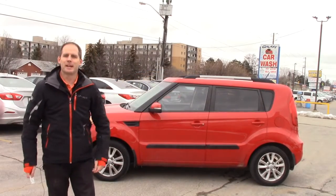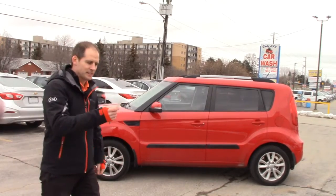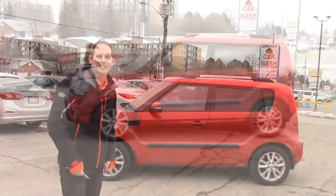Hey everybody, it's Peter from Brantford Kia, and today we're talking used cars. I've got a bright red Kia Soul. It is a 2012 Kia Soul. Stock number is F8019A. Come on, let's go take a look.